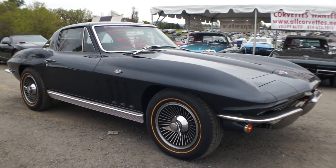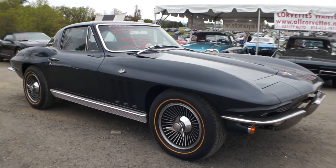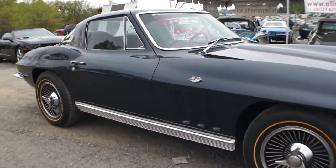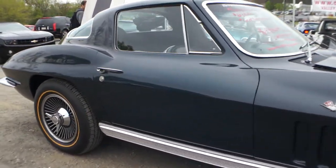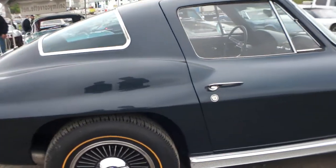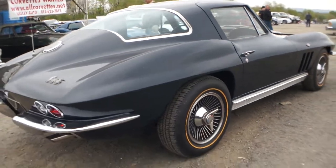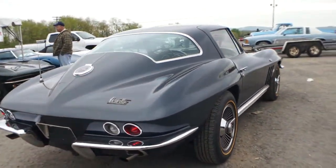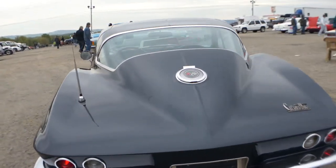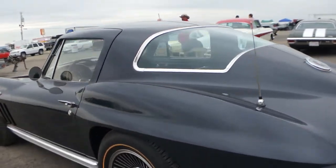I got Willie here. He's going to tell us a little bit about it. So what do we got? This car is a beautiful Laguna Blue, which is a very rare color combination, blue interior. It's an automatic car, which is another great option. It is a numbers matching car. You can see it's got knockoff wheels on it. Transmission works 100%. It's a great driver. Nice and straight car, too.